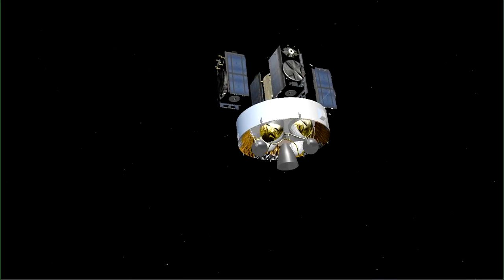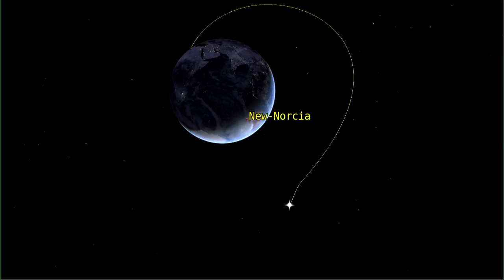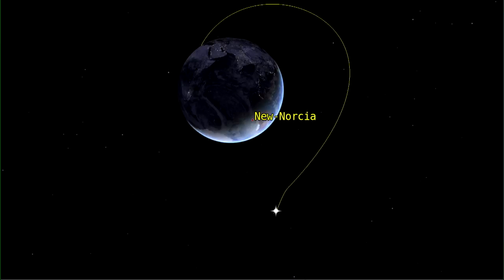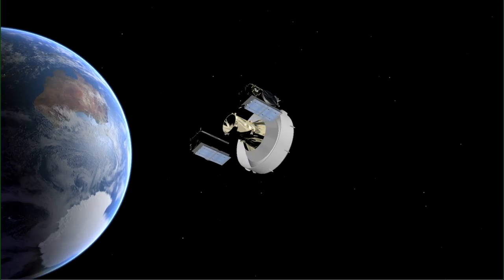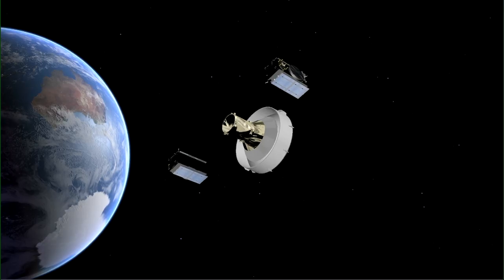we have the separation of the first two satellites. After the first separation, we have to wait 20 minutes before the second separation, during which the two last satellites are separated in order to avoid any risk of collision.